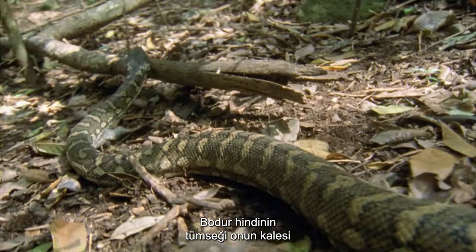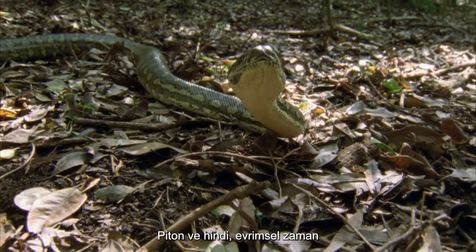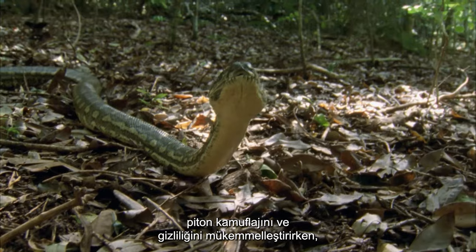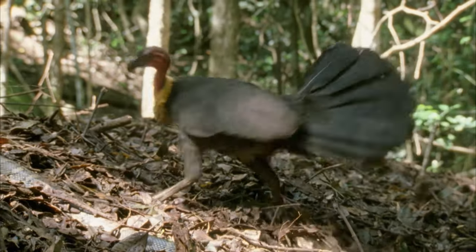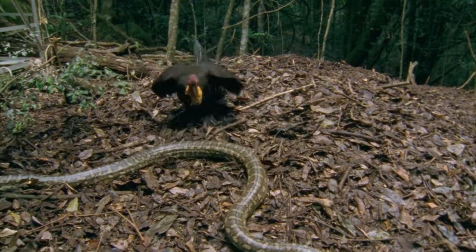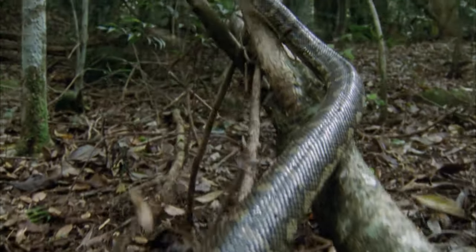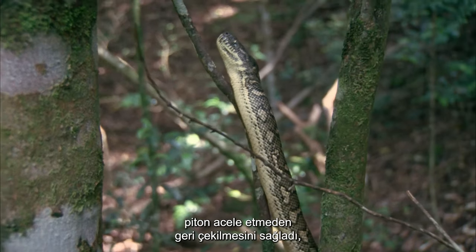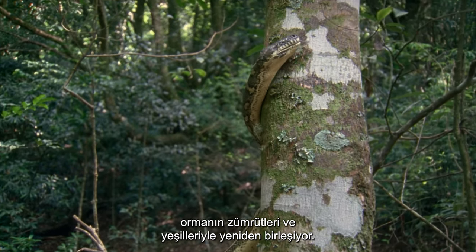The mound of the scrub turkey is its castle and home to its incubating eggs. The python and the turkey have been battling it out through evolutionary time — the python ever perfecting its camouflage and stealth, while the turkey ever perfects its defensive strategies. Despite the hidden and silent approach of the hunting snake, the vigilant turkey's attack was enough, and the python coils into its unhurried retreat, merging back with the emeralds and greens of the forest.